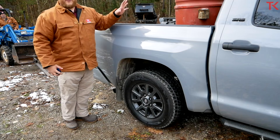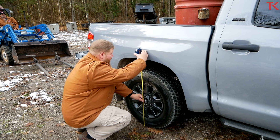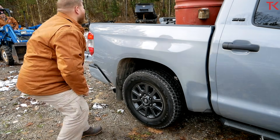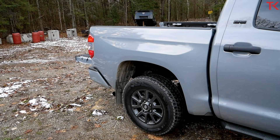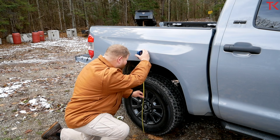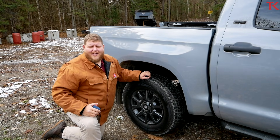Now let's measure the squat. We've loaded two barrels — 1,000 pounds — to make sure our squat testing is apples to apples. Measuring right in the center of the wheel, the fender is sitting at 37 and three-quarter inches loaded. With the barrels out, we get exactly two inches of squat, which is basically par for the course.